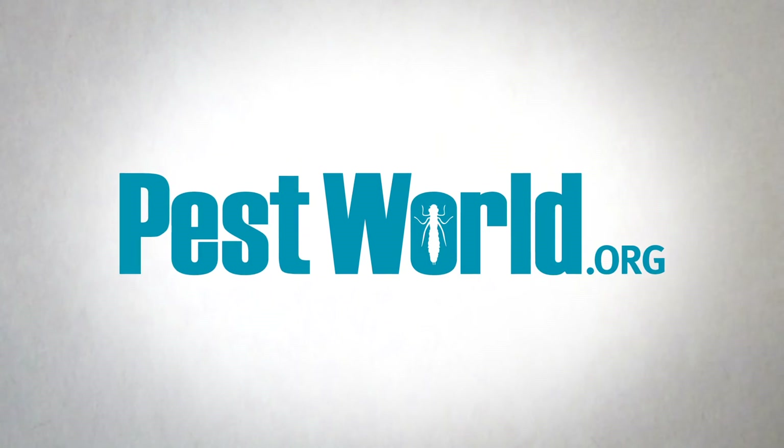If you believe you have cockroaches, visit PestWorld.org to find a pest professional. And thanks for bugging me with your question. We'll see you soon.